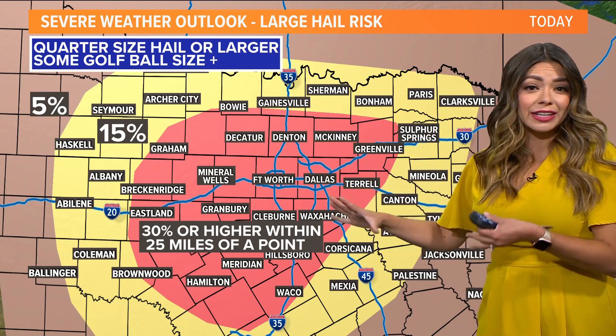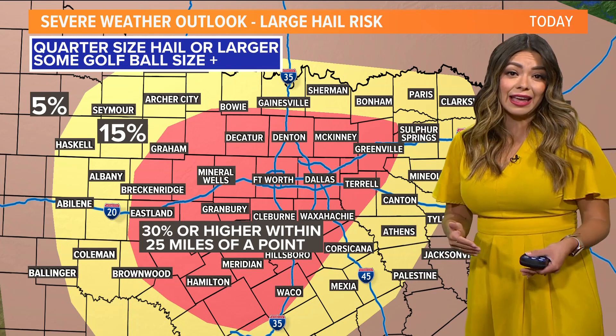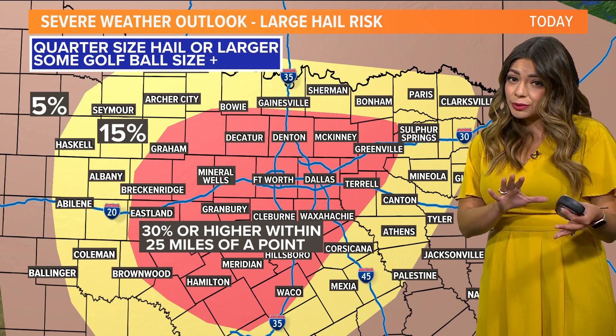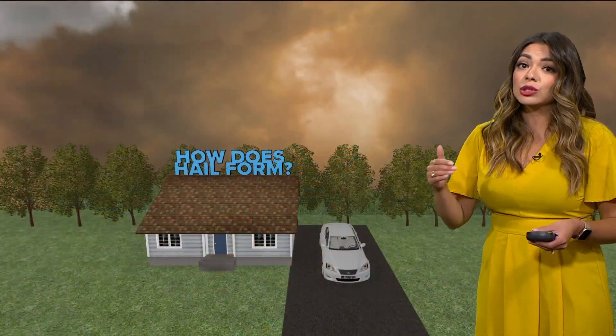We don't show this one too often, but this is our hail outlook. The red highlighted area is the area most likely to see hail today with the thunderstorms that develop. Not everyone sees it, but the threat is heightened today, especially for large hail.